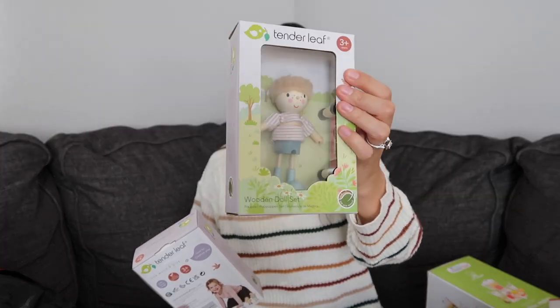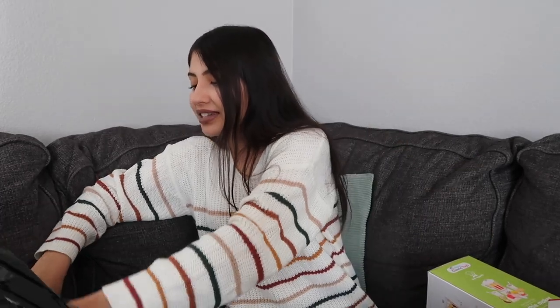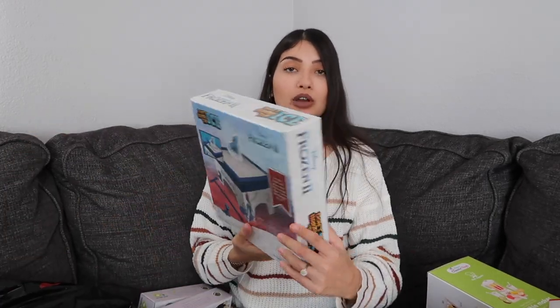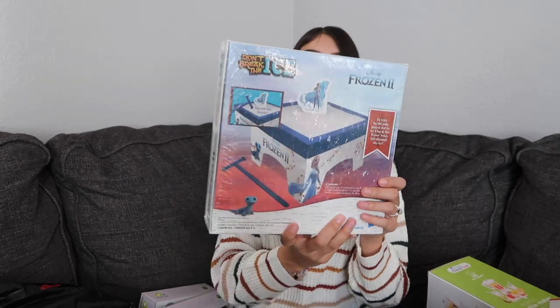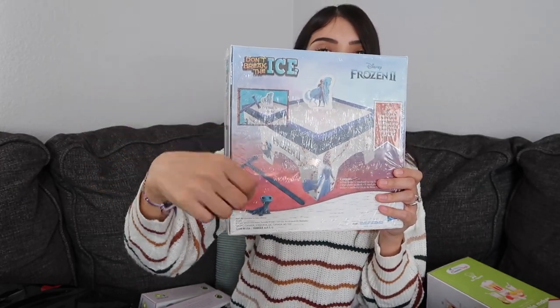I also got Leila two Tender Leaf wooden dolls: a little boy with a skateboard and a mom doll with a baby in a ring sling — which I love because I wear Jade in a ring sling. The last big gift for Leila is the Break the Ice game. We played the original version in the hospital and she loved it. You take turns hitting things with an ice pick, and if you knock down the person in the middle, you lose.